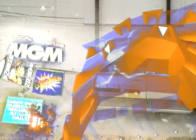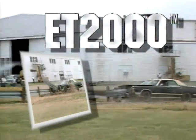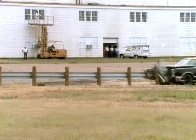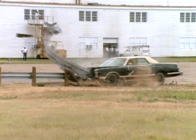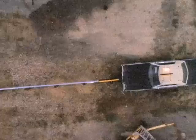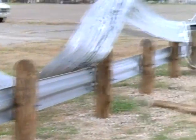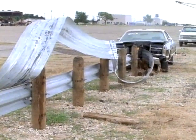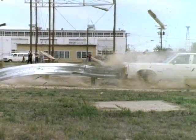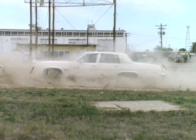These crash cushions have been installed on the Strip in Las Vegas. The ET-2000 makes collisions with guard rail ends survivable. At impact, the ET-2000 extrudes the guard rail end away from the vehicle. This absorbs the energy of the crash, bringing the car and its occupants to a safe stop.